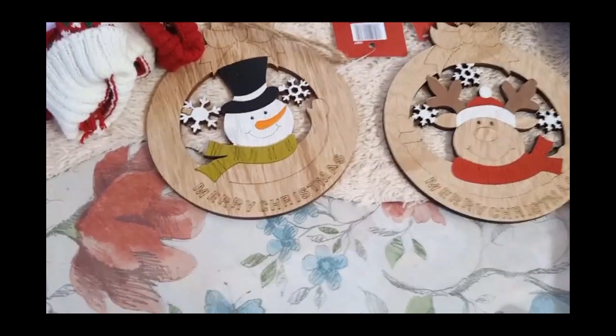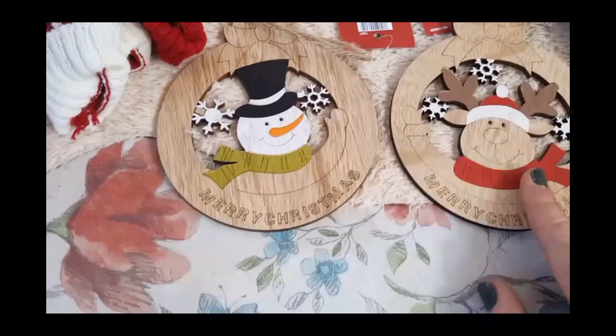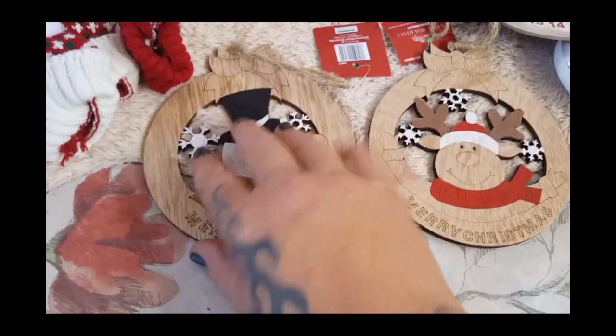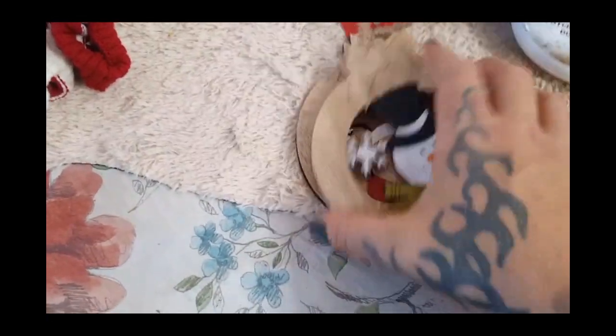These guys — I was just thinking of different craft projects you could do with these. They both say 'Merry Christmas,' one has a snowman and the other a little reindeer. I am going to teach the girls how to make Christmas wreaths, so I thought these would be cute to use as a centerpiece.